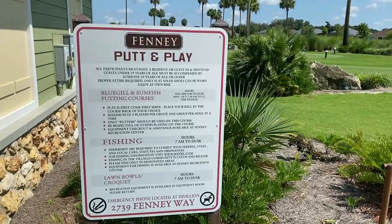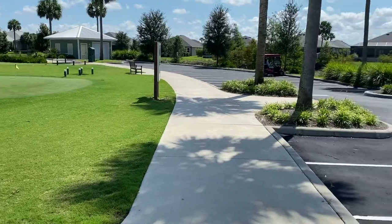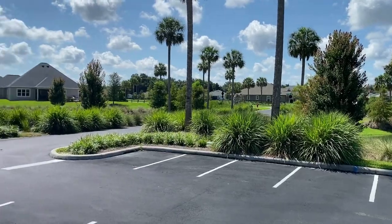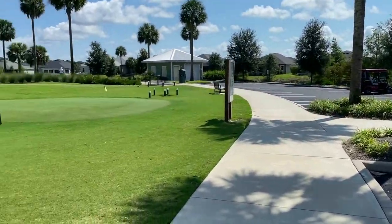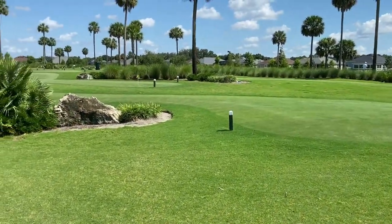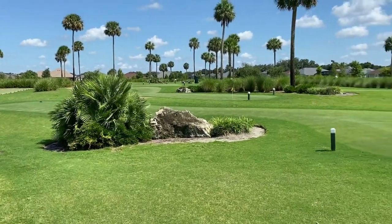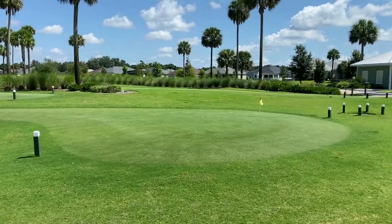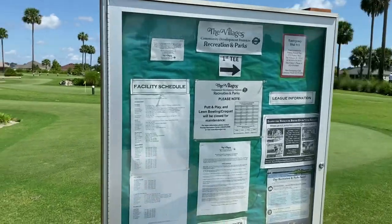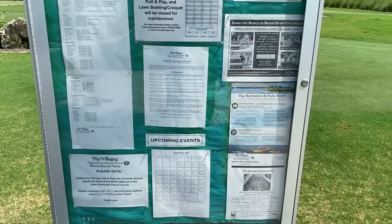Here's where you can bring your family and your grandkids and kind of putt-putt, if you will. As we came in, we filmed the entrance coming into the Putt and Play. Here's some of the greens. I'm going to show you the billboard at the first tee that tells you what direction to go.